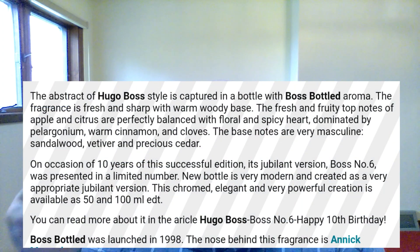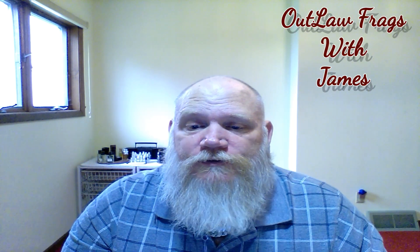The notes for Boss Bottle, according to Fragrantica, are a captivating aromatic fragrance, fresh and fruity with a sharp, warm, spicy, woody base. The fresh fruity top notes are apple with citrus, perfectly blended with a floral and spicy heart dominated by a pentagram of warm cinnamon and cloves.